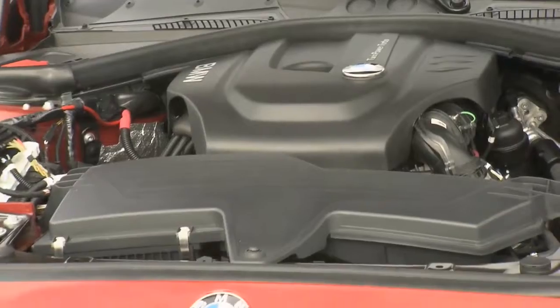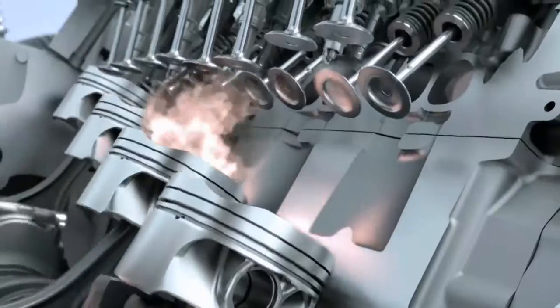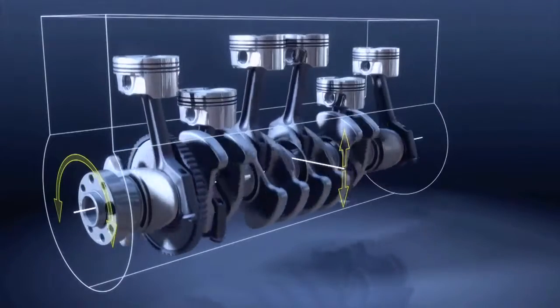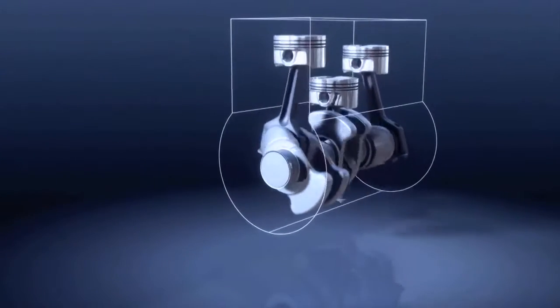They are currently rolling out a new engine family equipped with TwinPower Turbo technology. One of the cornerstones will be a three-cylinder engine, both on the gasoline and on the diesel side. Like all BMW TwinPower Turbo engines, the new engine features the variable valve control system BMW Valvetronic, state-of-the-art fuel injection technology, and the DNA of the six cylinders.